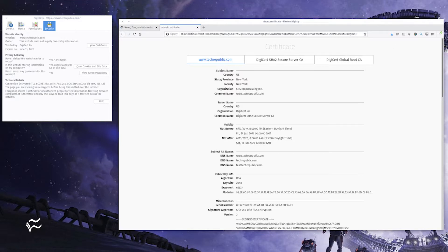The new tab displays all of the information for the site's certificate. You can now close the Page Info box and view all of the information regarding that certificate in the newly opened tab. And that's all there is to locating and using the new Firefox Certificate Viewer.